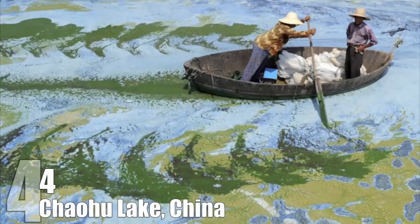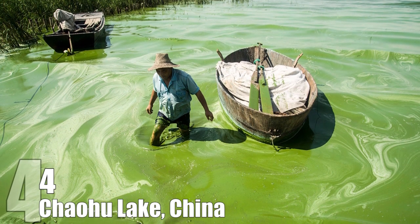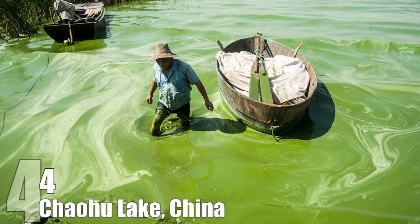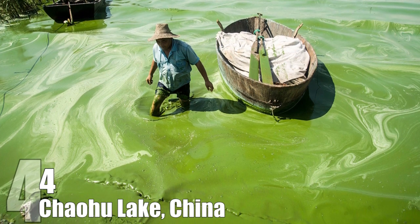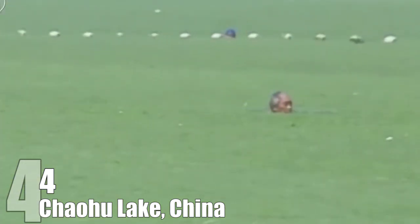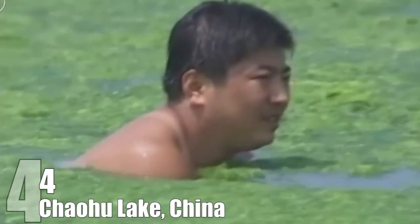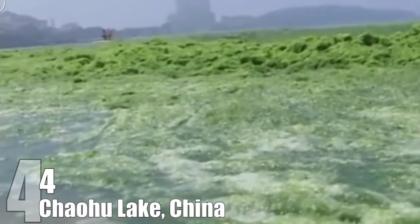Number 4: Chaohu Lake. This photo was taken at Chaohu Lake, which is China's fifth largest freshwater lake and also one of the most polluted lakes in the world. The water looks like neon paint because of an incredibly dangerous alga, which is a result of increased levels of nitrogen and phosphorus from sewage dumped into the lake. The algae are dangerous because they suck oxygen out of the water, killing a lot of the lake's fish. This is a huge problem because the fish population has dwindled, but the human population in the area is growing, and fish is what feeds many of these people.